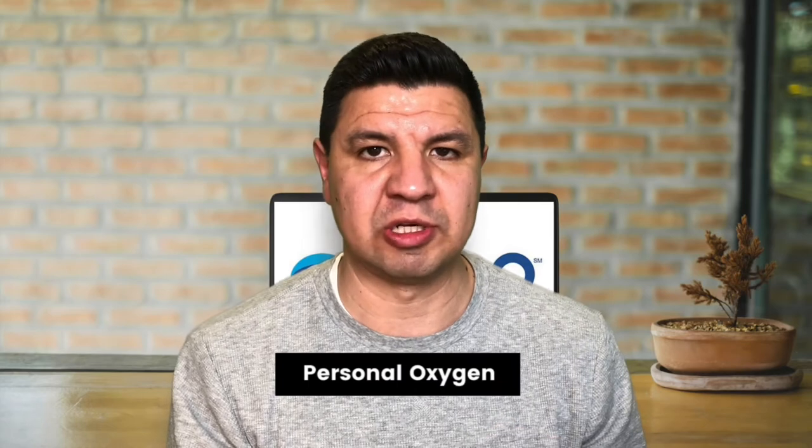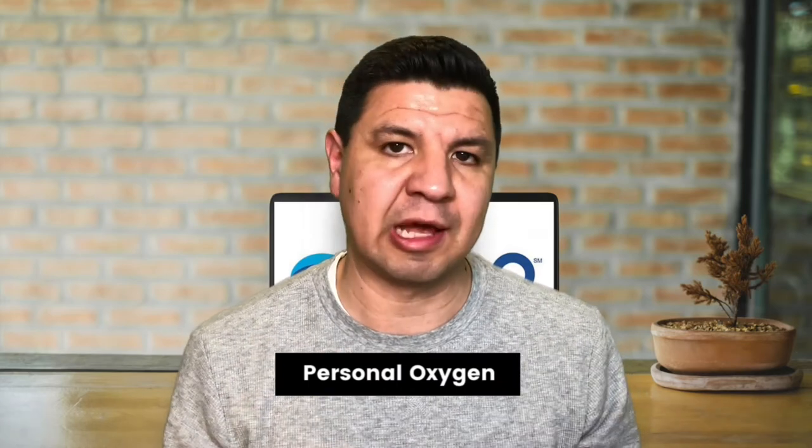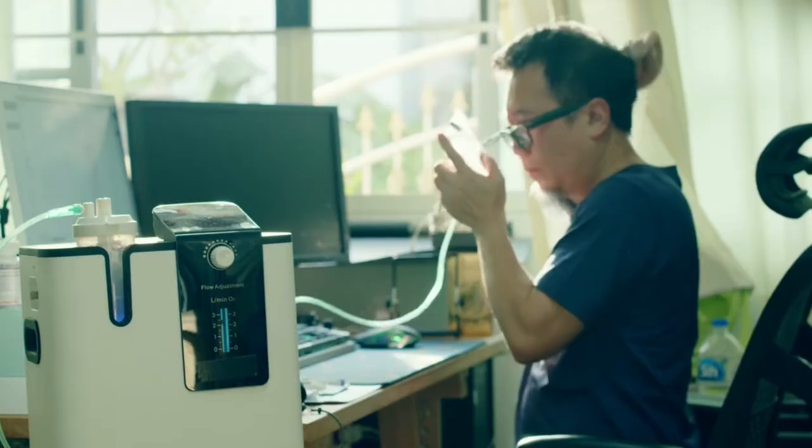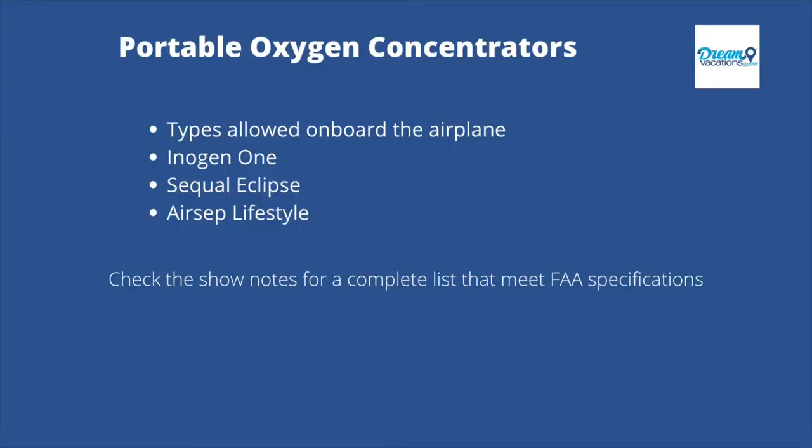The fourth category is personal oxygen. Medically necessary personal oxygen cylinders are not allowed in checked bags. You can bring them through the security checkpoint and into the gate area; however, they are not allowed on the airplane as they are considered hazardous material by the FAA. Portable oxygen concentrators, on the other hand, are allowed in either a checked or carry-on bag with special instructions. Per the FAA, certain portable oxygen concentrators are allowed on board, including Inogen 1, Sequel Eclipse, and Aircep Lifestyle. A full list of FAA-approved concentrators will be linked in the show notes.